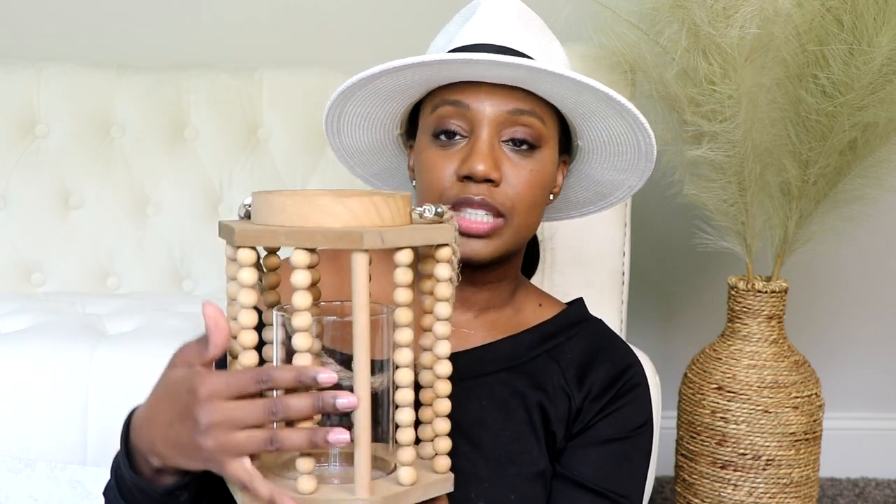Now moving on to Big Lots — I didn't realize they had so much home decor. First up is this candle holder: it has a glass insert for the candle and wooden beads around the outside with a handle, like a lantern. I haven't seen one like this before; it's really cool and adds a wood element to your home. This was $18 at Big Lots.